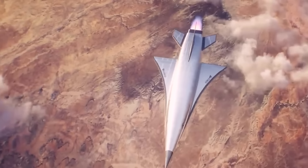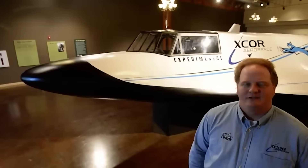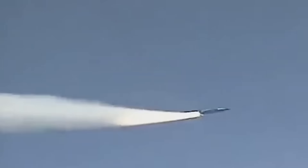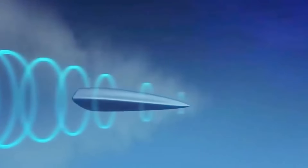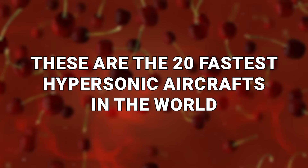Aircraft move really fast because they have to. Nobody wants to be on a plane that's barely moving — it defies the whole point. But some aircraft move faster than Sonic or Barry Allen, some zip along at nature-defying speeds. These are the fastest of the fast: the 20 fastest hypersonic aircraft in the world.